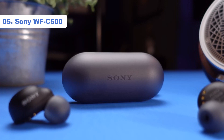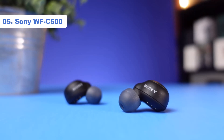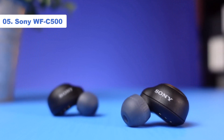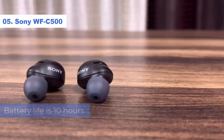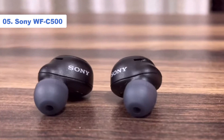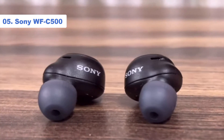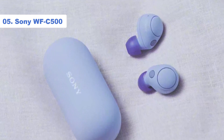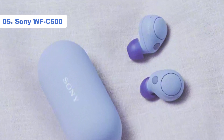The sound is nicely balanced, there's loads of mid-range detail on show, and it's presented in a cohesive and musical package. Battery life is 10 hours from the buds themselves, which should be plenty for most, and the case provides another 10 hours. If you're looking for the best Bluetooth earbuds and don't want to spend a fortune, the Sony WF-C500 should be on your shortlist.